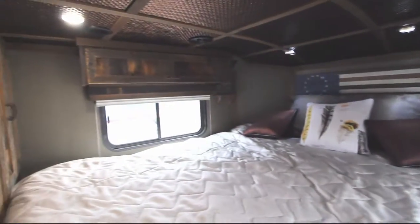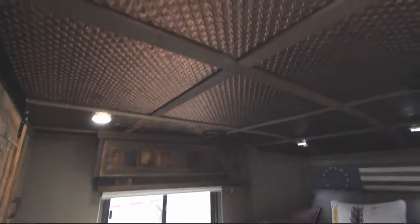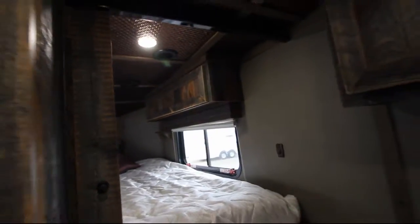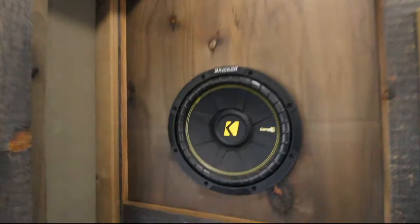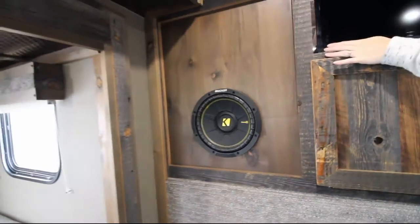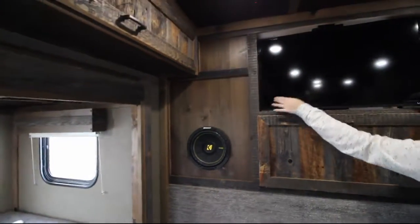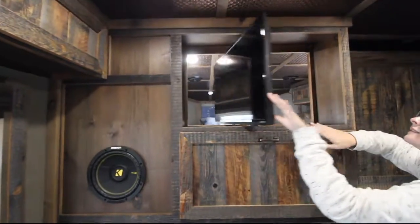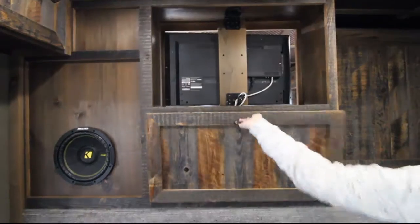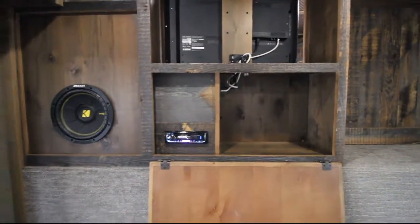If we take a look in the bedroom area we'll find a little door. You'll also notice the tile-look ceiling and more kicker speakers and reading lights. The kicker speaker really puts out some great bass. You can face the TV into the living room and kitchen area, or you can rotate it to the bedroom area. You'll also notice this nice media cabinet below.